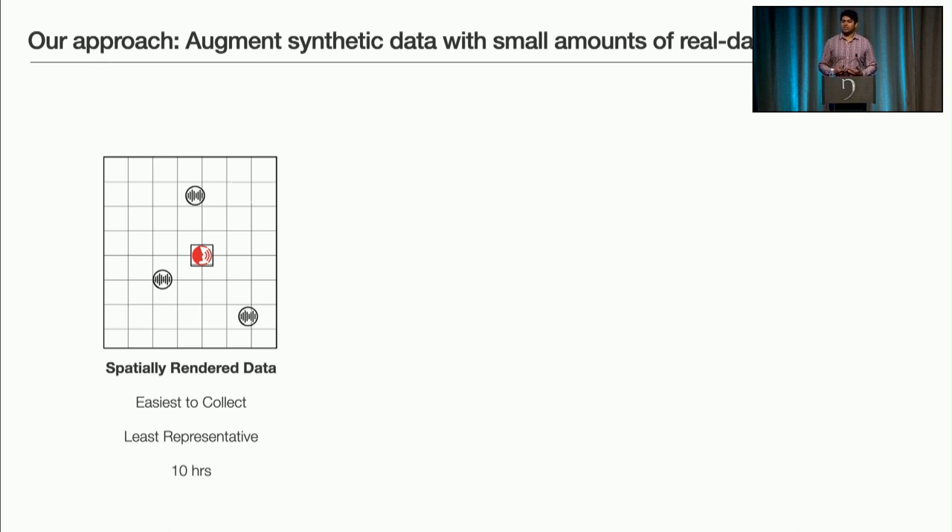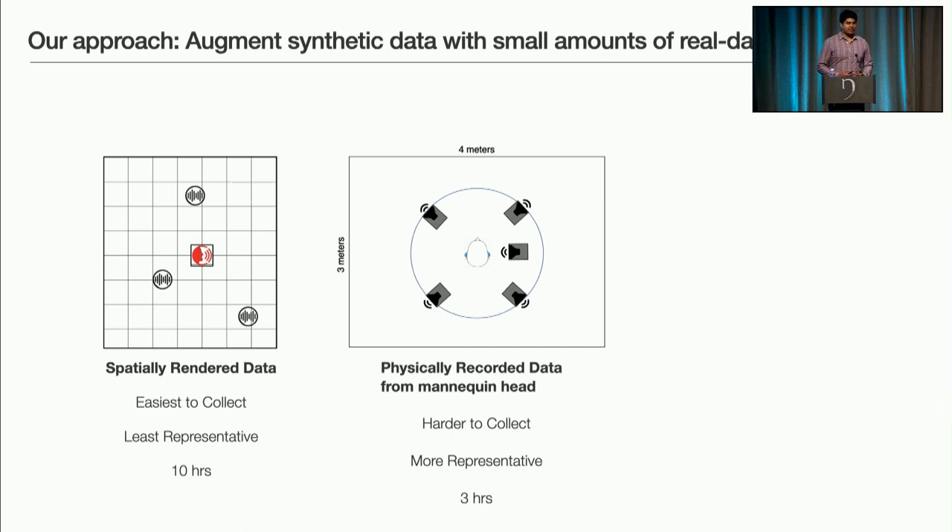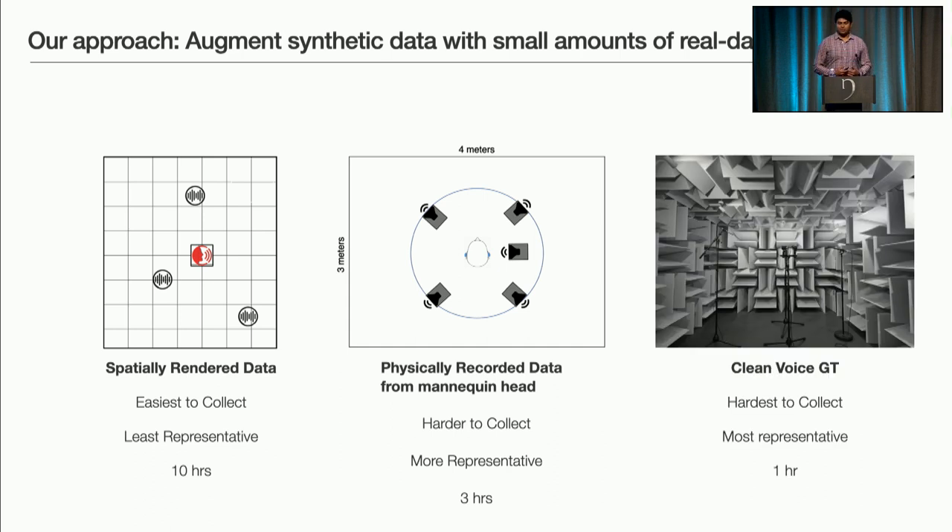Interestingly, many machine learning papers only train and evaluate on synthetic data. However, it doesn't generalize to the real world because many important aspects are not captured. So the next dataset we gathered was by placing ClearBuds in a foam mannequin head in a room with speakers playing background noises, capturing real-world multipath environments and actual frequency response. However, this still doesn't capture the true voice characteristics of a human speaker. So the last kind of data gathered was human speakers in an anechoic chamber speaking while wearing the ClearBuds. Our key insight was to train on large amounts of synthetic data and fine-tune on a smaller amount of real data, allowing it to generalize to real scenarios.